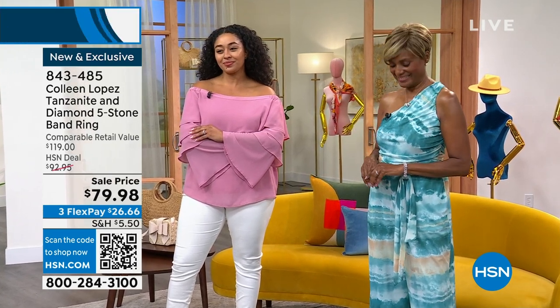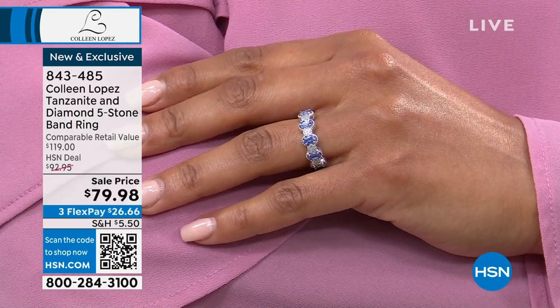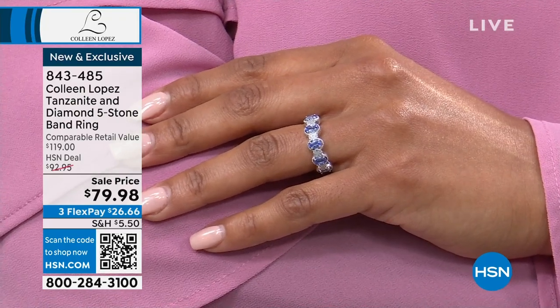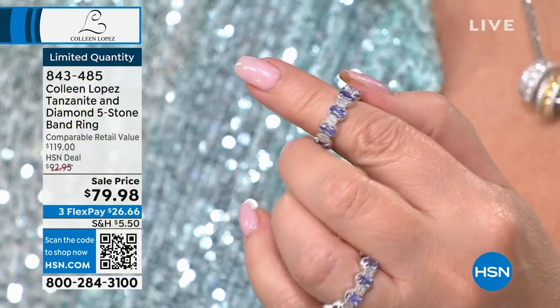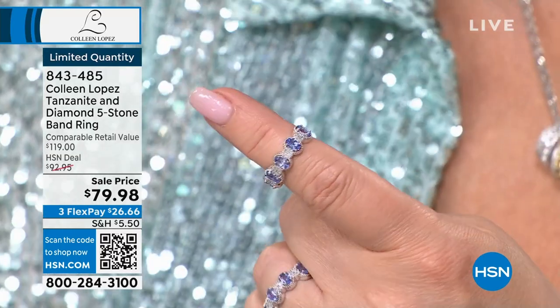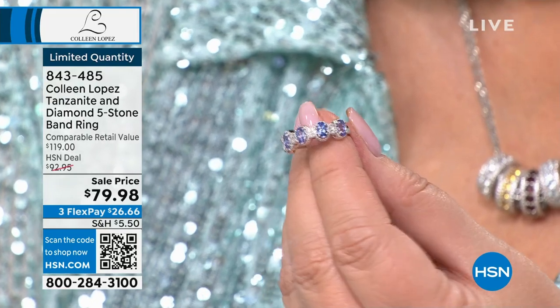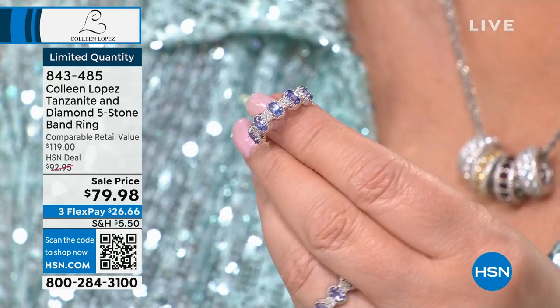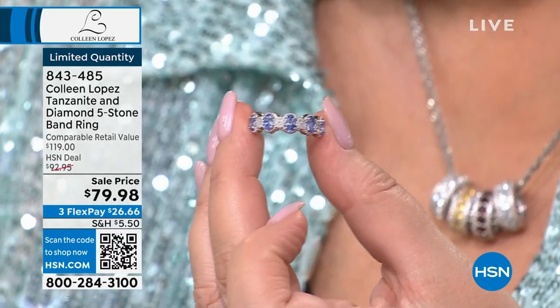Just so you know — when I work on my collection, I never know the prices. I curate an assortment I love, work with amazing prime-source vendors and design teams, and hope it brings you beautiful things at fabulous value. When I saw this ring at $79.98, I was shocked — my head doesn't say 'oh, that's a $79 ring' — not in a million years. So this truly was a surprise to me.